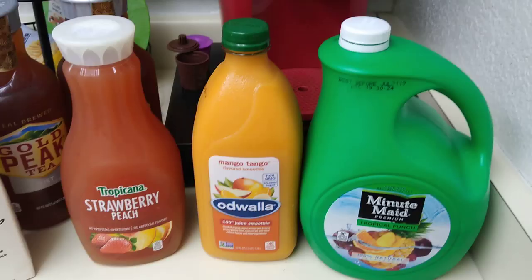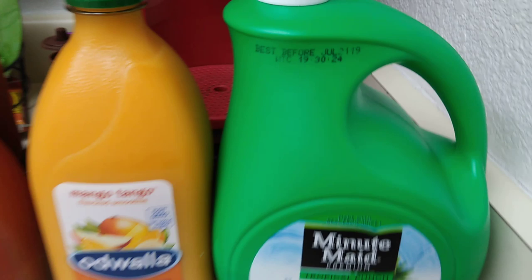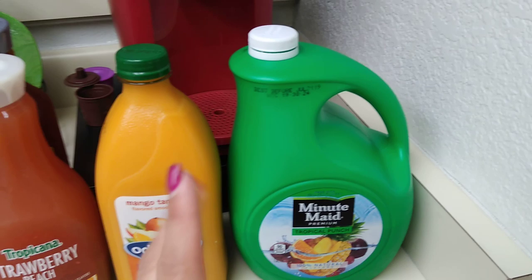I was lucky enough to find the Minute Maid Tropical Punch 100% natural — expiration date is July 21st, 2019 — and it was 99 cents. My husband drank about half of it, but I wasn't going to hold it back just because I wanted to shoot it. That's why it is open. Check our Instagram — I took a picture of it the day I bought it.